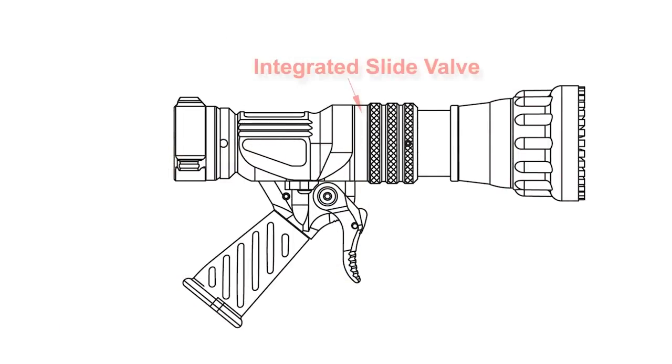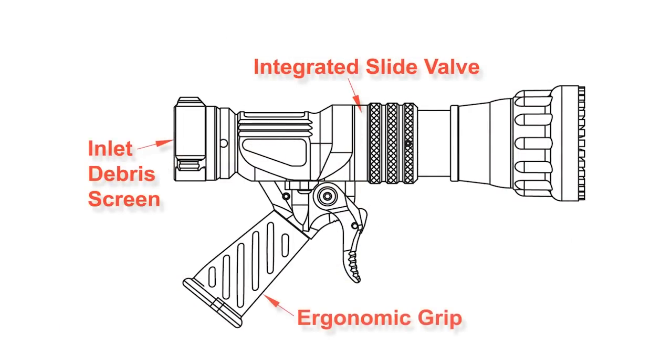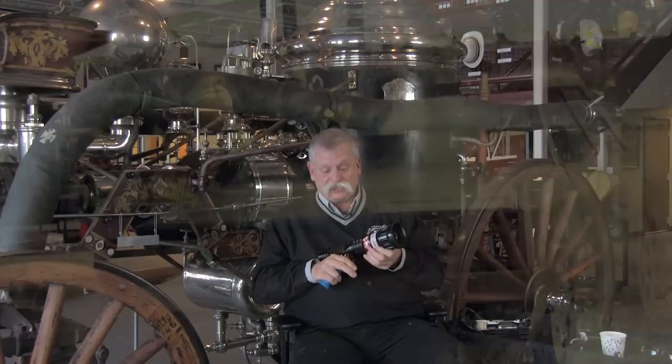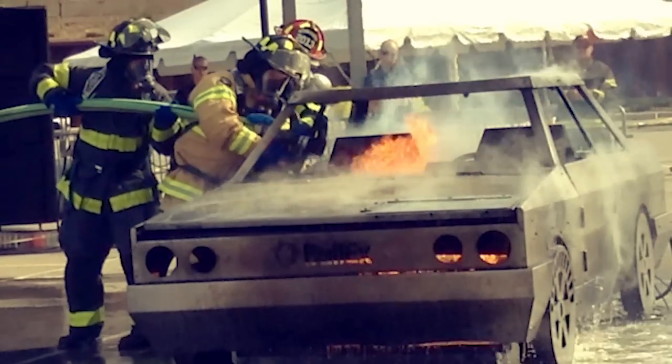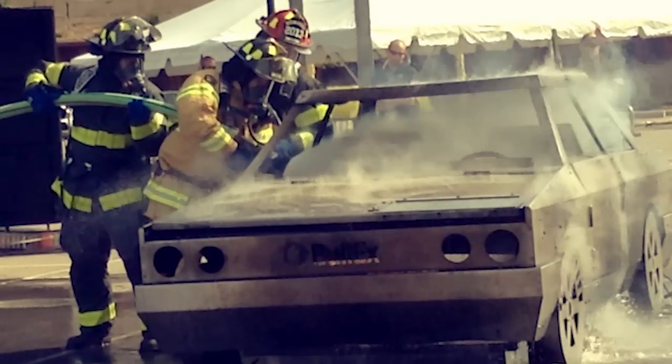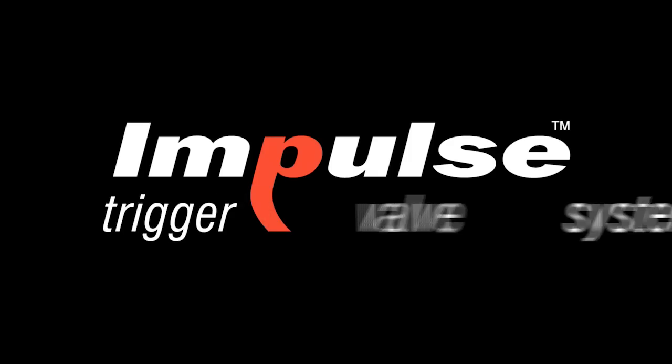So again, challenging the status quo. A trigger valve design still integrated with our slide valve internally, but just a different way of operating it so that we can make the fire attack team more functional, safer, more effective, and much easier, lighter, and more compact. We think it's going to be the next innovation you're going to be looking at coming into the fire service — TFT's new Impulse trigger system.